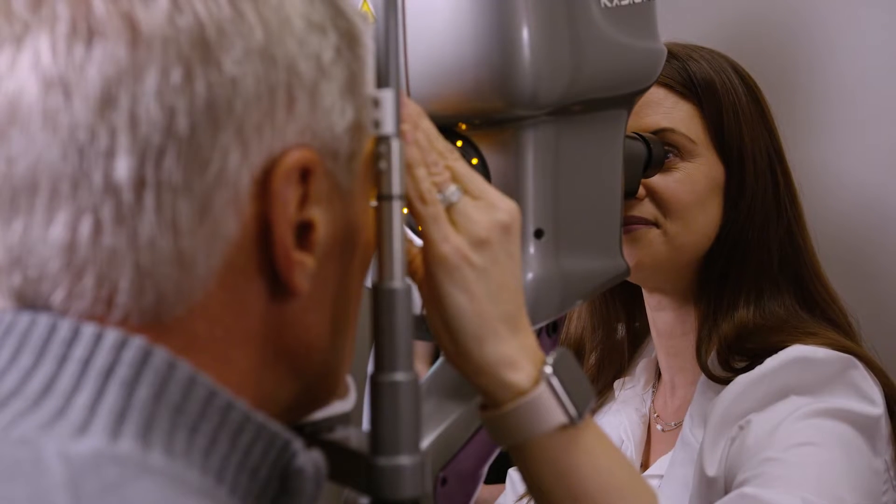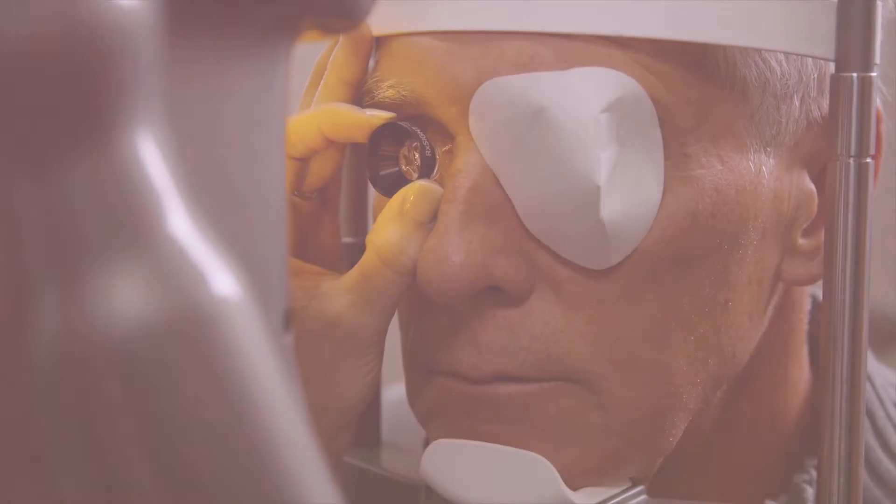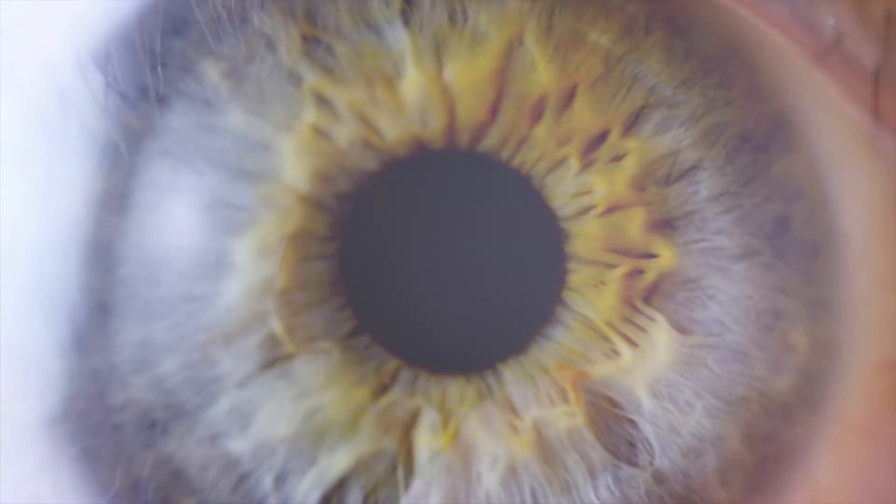With the light adjustable lens, your doctor now has the ability to change the prescription of your new lens after surgery through specialized ultraviolet, or UV, light treatments, giving you the power to fully customize your vision.